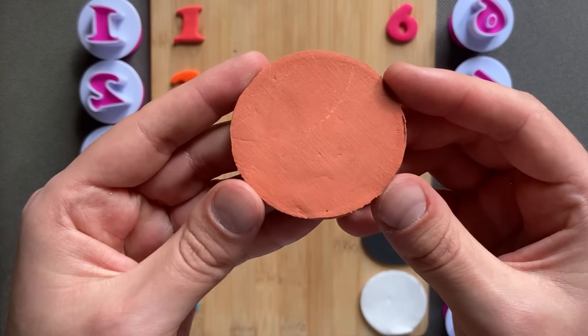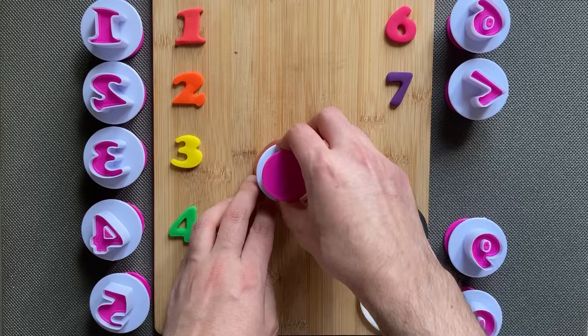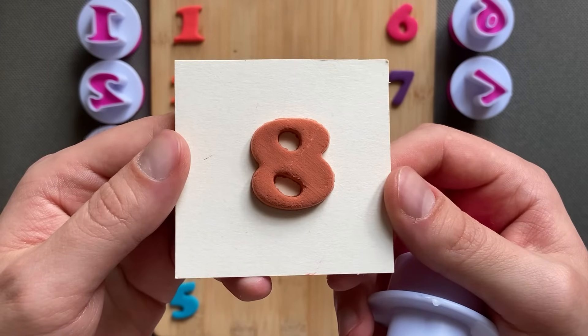Color brown. Number 8, number 8, brown color, number 8.